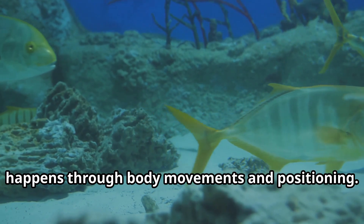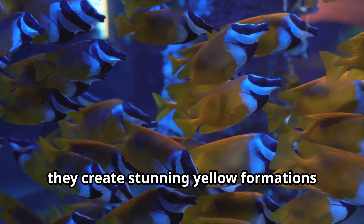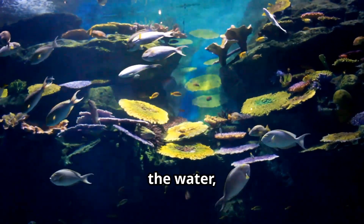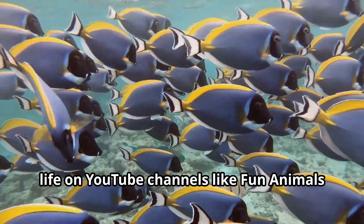Communication between yellow tangs happens through body movements and positioning. When yellow tangs gather in groups called schools, they create stunning yellow formations that move in synchronized patterns through the water, a spectacular sight in educational videos about ocean life.